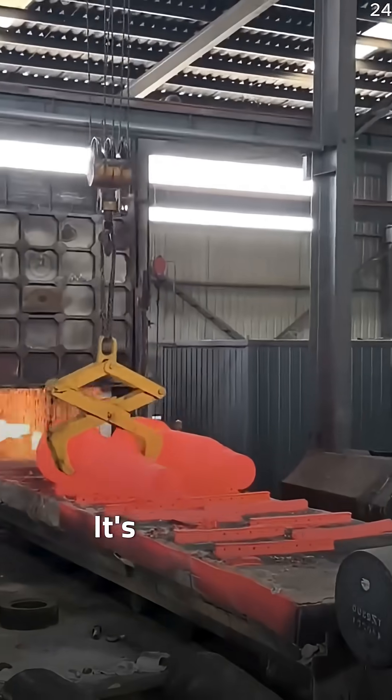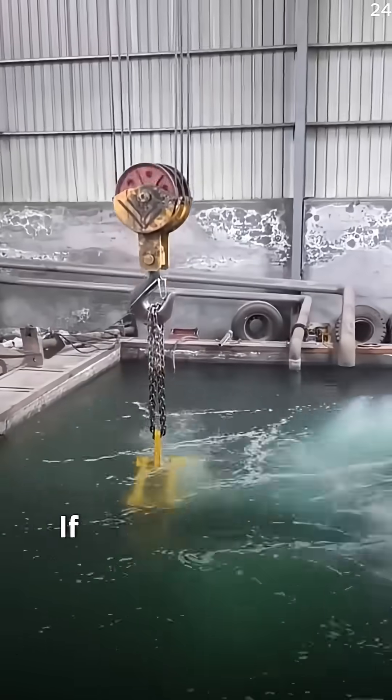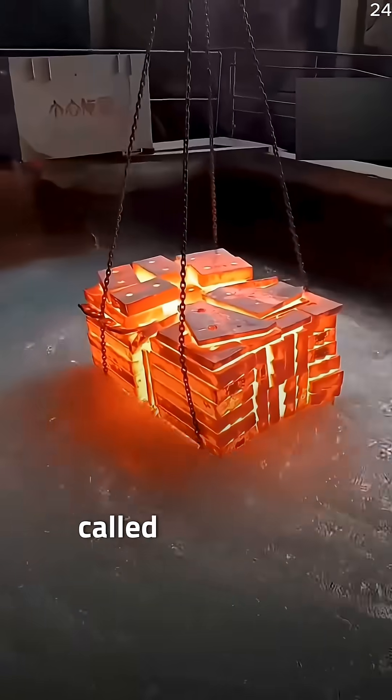But this isn't a mistake, it's intentional. After iron is melted and shaped, it remains extremely soft and unstable. If left to cool slowly, it can bend, warp, or lose strength. That's why factories use a rapid cooling process called quenching.